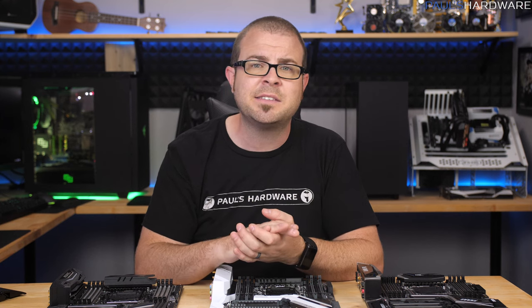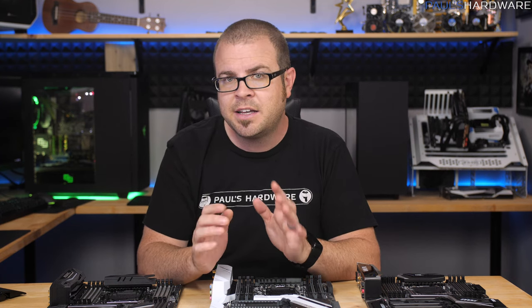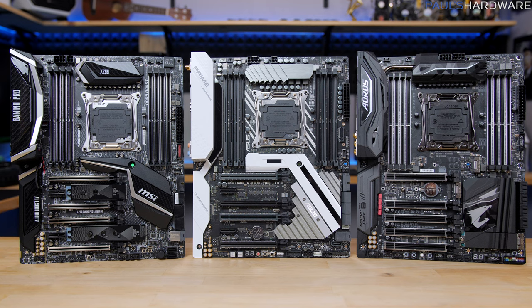The upside to NVMe SSDs connected through the chipset is that you can RAID up to three of them together with Intel Rapid Storage Technology, and yes, that can be RAIDed in a bootable array. So with all this in mind, let's see how these three boards implement the connectivity options provided by Intel.